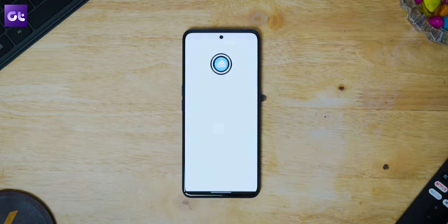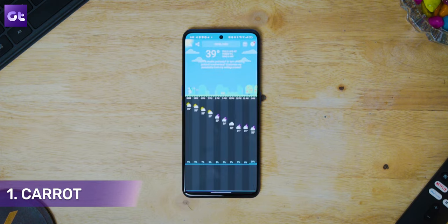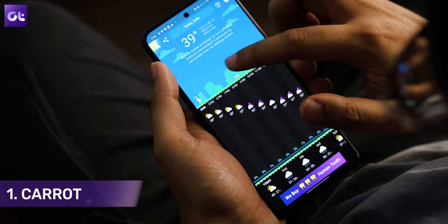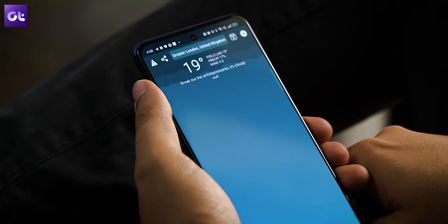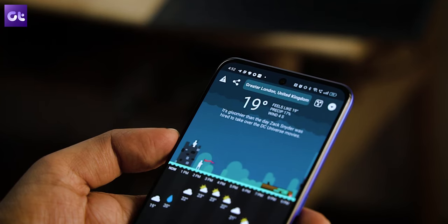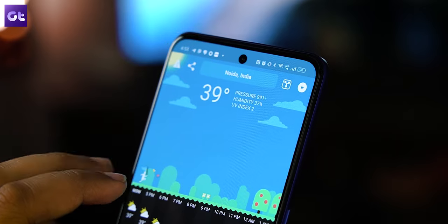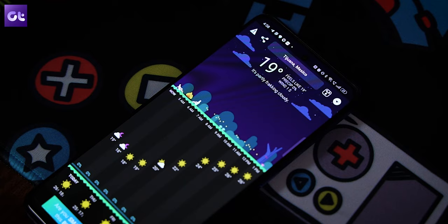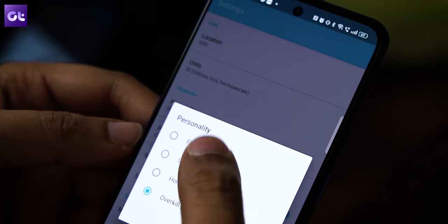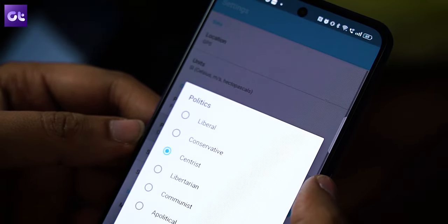Kicking things off, we have Carrot — yes, Carrot is the name — which is basically a weather forecast app but with its own personality. This app offers weather in a minimalistic way that looks neat but can be quite savage when you want it. What I mean is that Carrot has various dialogues and commentary for each and every weather notification, which makes using the app quite fun.